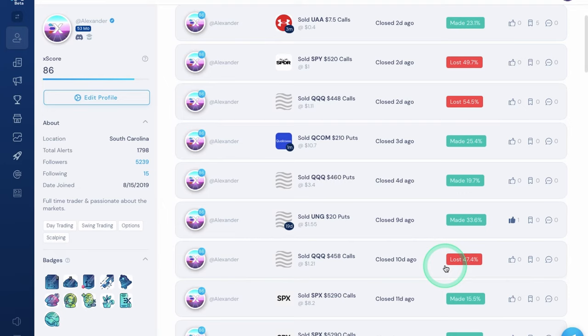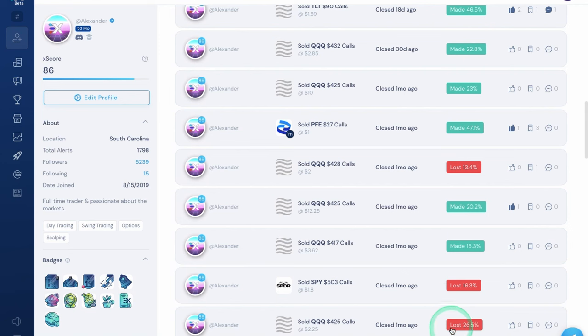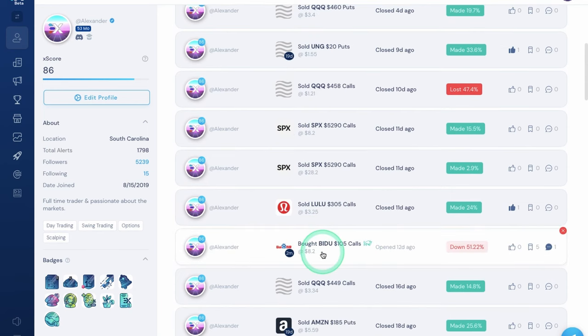If you see a stop loss that's wide, it's probably because I went pretty small and need to give it more margin. If you see something tighter — like 13, 16, 26 — it's probably because I went a little bit larger. Same thing with Baidu — I still have this open. I'm in August calls so I have about two months; I have one contract for now. Right now you could get a discount on the Baidu setup, but I'd go a little closer to the money — maybe directly at the money. I want to wait for it to get back above 100 or so before adding another contract.